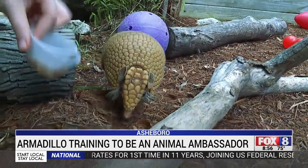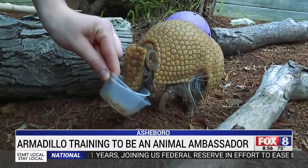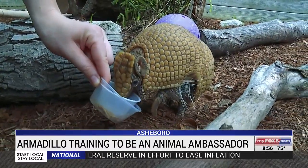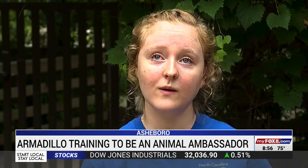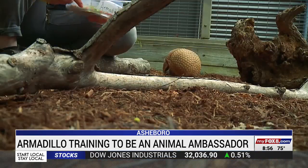Staff at the zoo hope many other guests will get a chance to see the small armadillo soon, so that people can see them and learn about them, maybe figure out ways they can relate, and maybe they'll care for them and want to help them out.